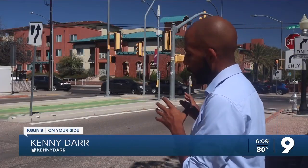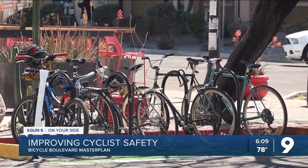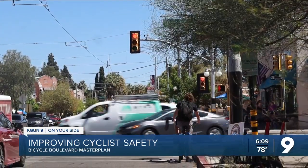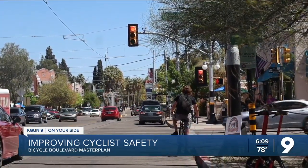If you're ever traveling through town, you've probably noticed what city officials call bicycle boulevards. But what exactly are they and how do they improve travel safety for cyclists? In 2017, the city of Tucson adopted the Bicycle Boulevard Master Plan. The goal of these residential streets is to prioritize bicycling and improve conditions for walking.